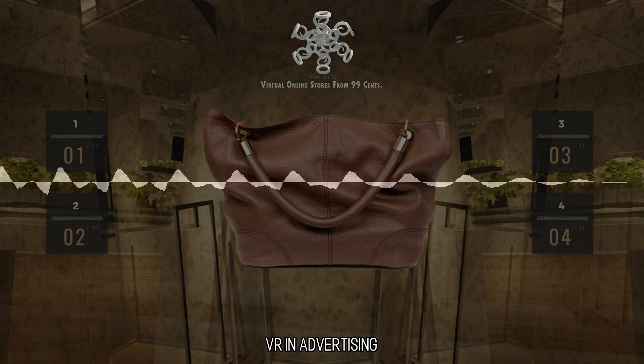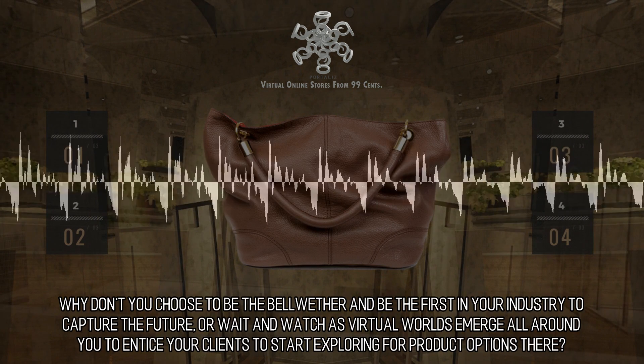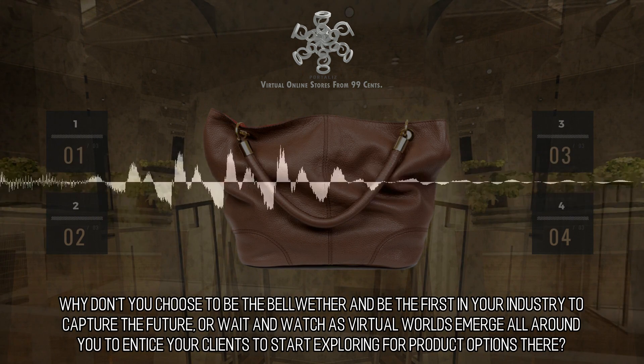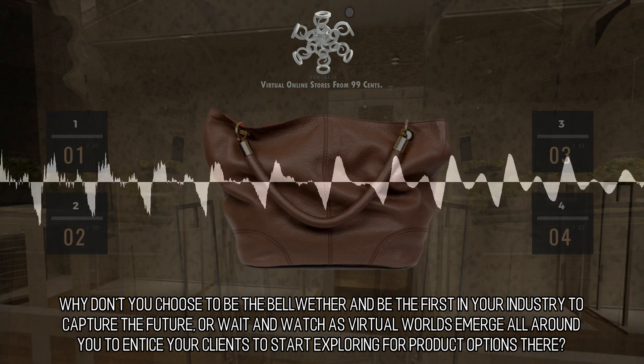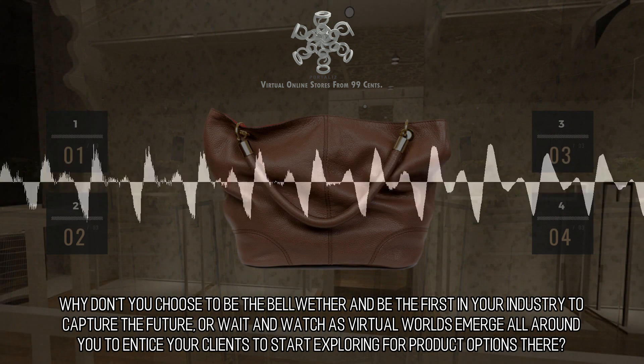VR in Advertising: Why don't you choose to be the bellwether and be the first in your industry to capture the future? Or wait and watch as virtual worlds emerge all around you to entice your clients to start exploring for product options there?